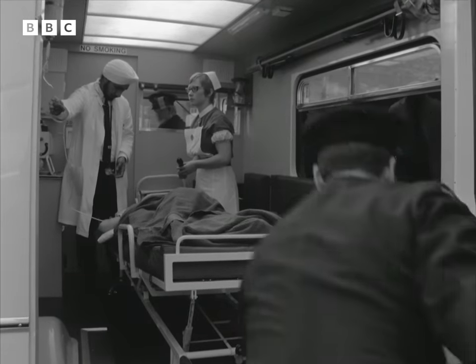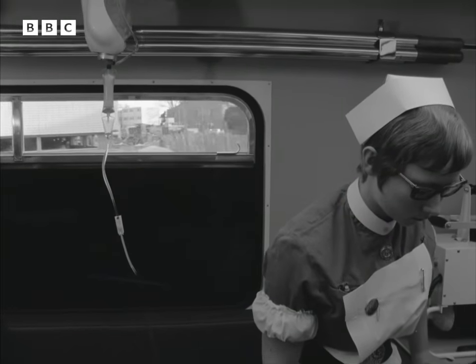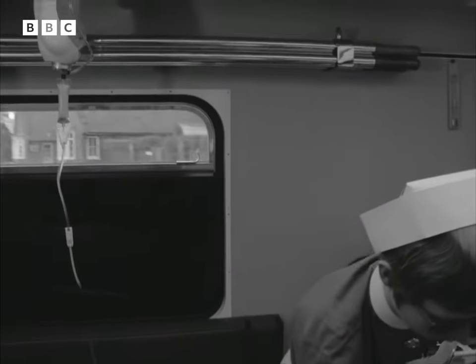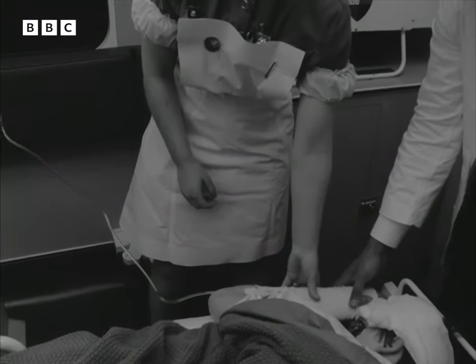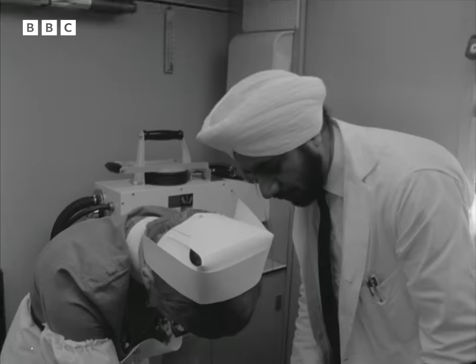The stretcher trolley that remains aboard has been moved to the center of the ambulance to give the doctor and nurse extra room to work. A saline and glucose drip has been attached to the patient. Even lighting, plenty of headroom, and space to move about make it possible for the doctor to carry out any further emergency treatment that may be necessary.